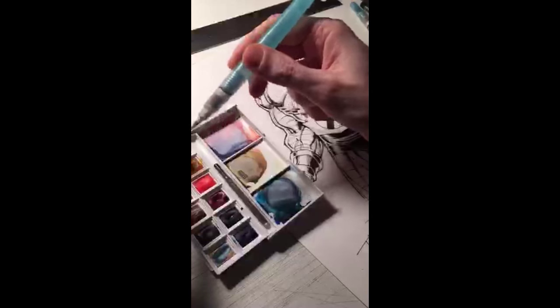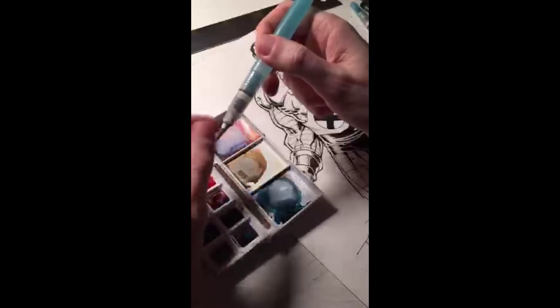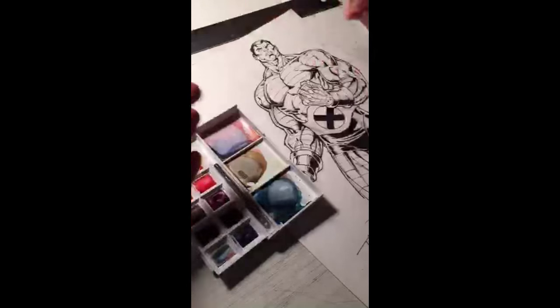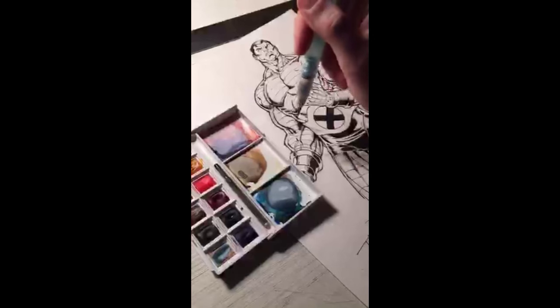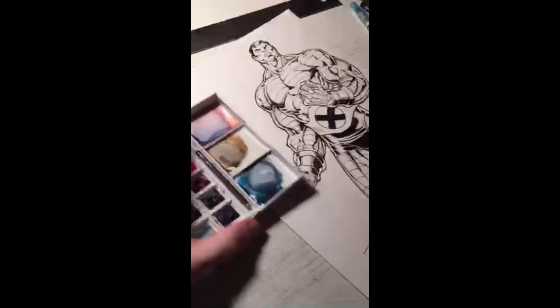I also use these Kuretake water brush pens. There's water in the pen — all I have to do is squeeze and the water goes through the reservoir into the bristles of the brush. It keeps me from having to use a cup of water either in my studio or at conventions, which helps minimize the possibility of making a mess.